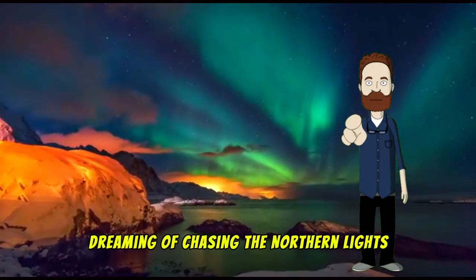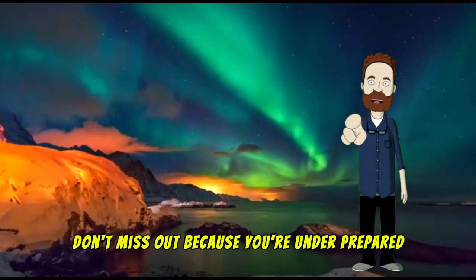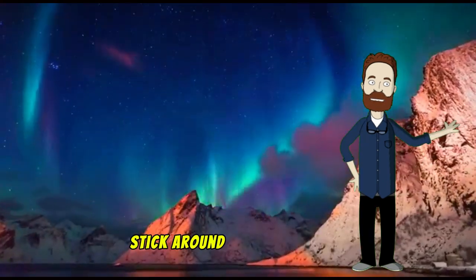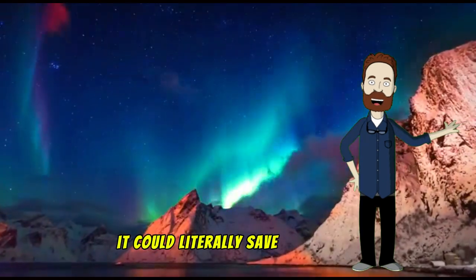Dreaming of chasing the Northern Lights? Don't miss out because you're underprepared. Here are 8 gadgets you need for an unforgettable Northern Lights trip. Stick around for the last one — it could literally save your night.